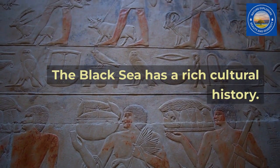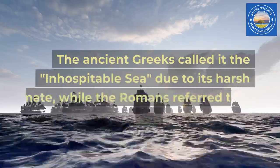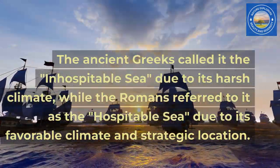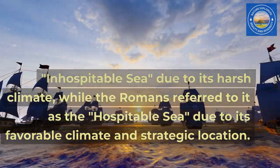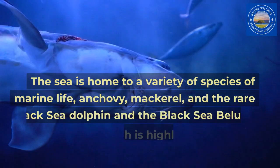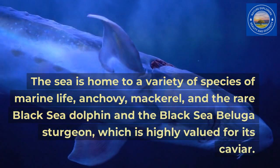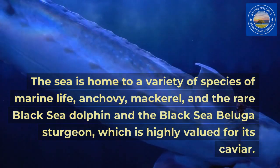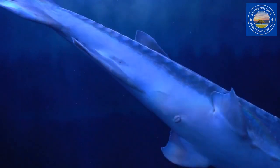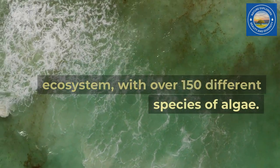The Black Sea has a rich cultural history. The ancient Greeks called it the inhospitable sea due to its harsh climate, while the Romans referred to it as the hospitable sea due to its favorable climate and strategic location. The sea is home to a variety of species of marine life, including anchovy, mackerel, the rare Black Sea Dolphin, and the Black Sea Beluga Sturgeon, which is highly valued for its caviar. The sea has a unique and diverse ecosystem, with over 150 different species of algae.